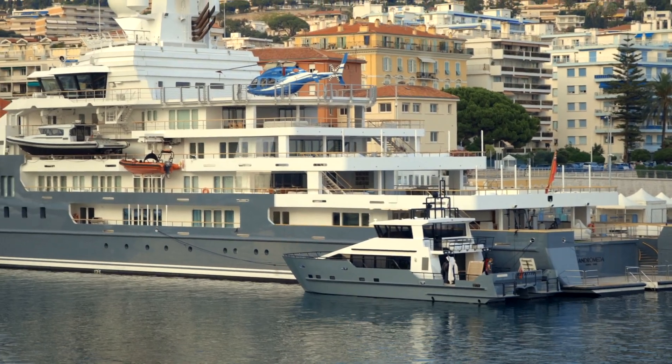Welcome back to the channel. We're back in Nice Port and as you can see, Andromeda is right behind me — they didn't leave, which I'm really relieved about. I got down here as early as I could. I went to bed at 12:30 and woke up at 6, but it's already sunny. The sun rises at 6 a.m. in Nice in the summer, and it's already 25 degrees.